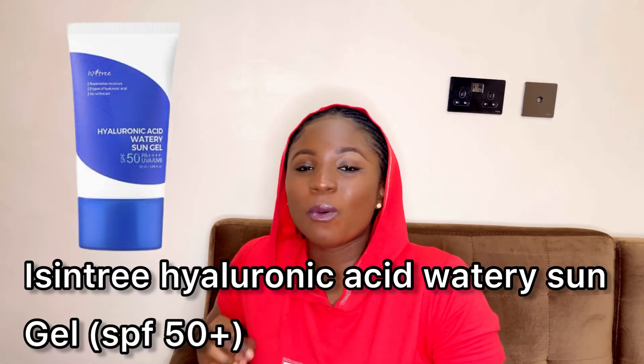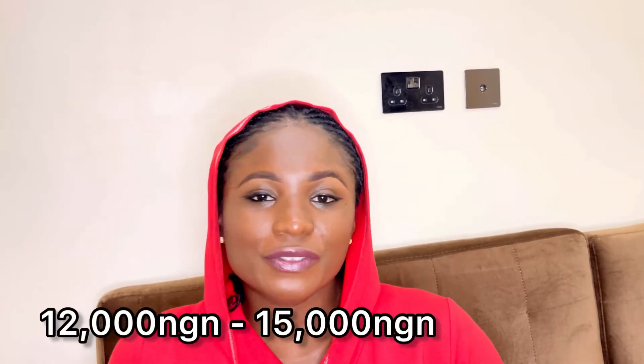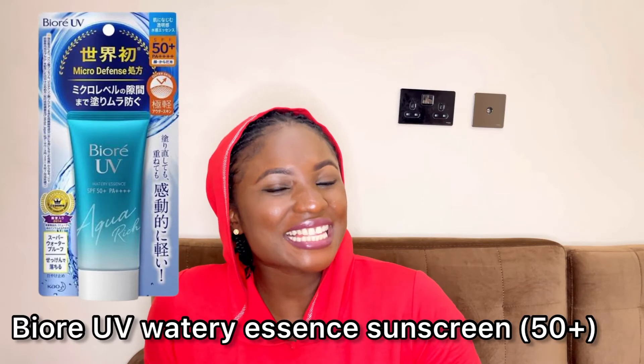Next is the 3 Hyaluronic Acid Watery Sun Gel with SPF 50+. What attracted me most is that it contains both hyaluronic acid and niacinamide, so it hydrates the skin and offers brightening benefits. It's non-sticky and non-greasy — excellent for all skin types, especially those prone to skin dryness. In Nigeria it's 12,000 to 15,000 naira, or $26 on Amazon.